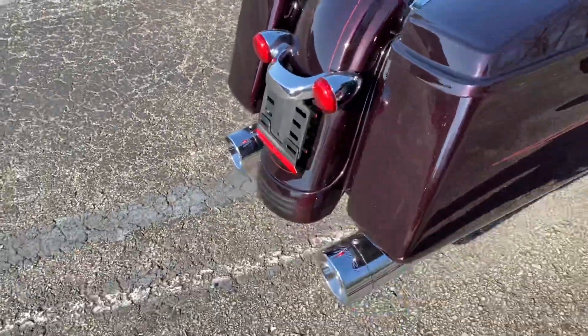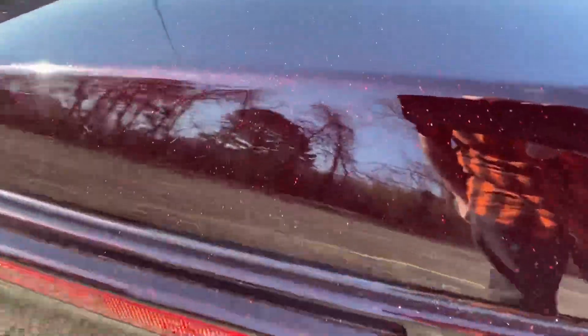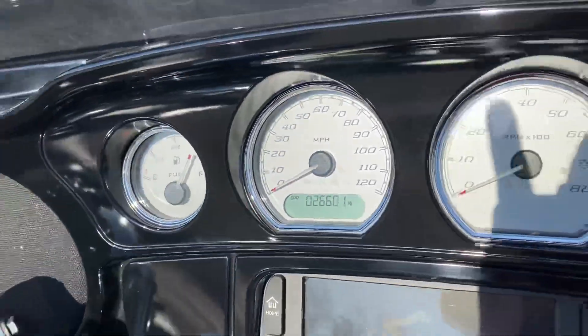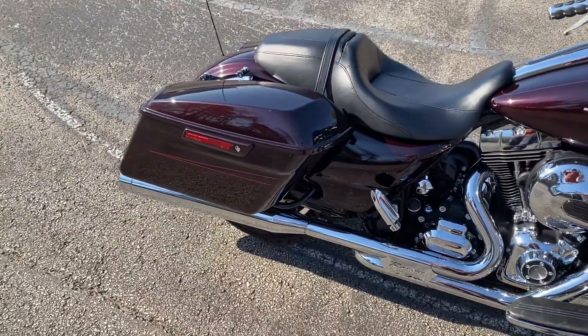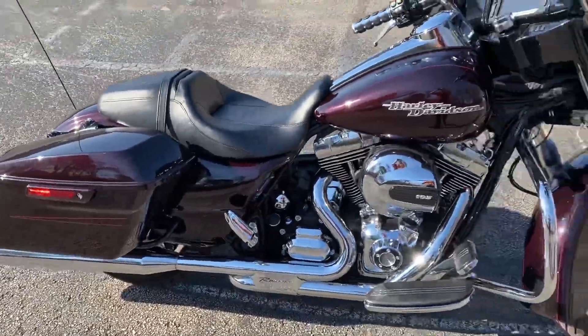You have LED turn signals in the rear and the front as well. Really good looking bike — I love that color. It has 26,600 miles on it. Sounds great.